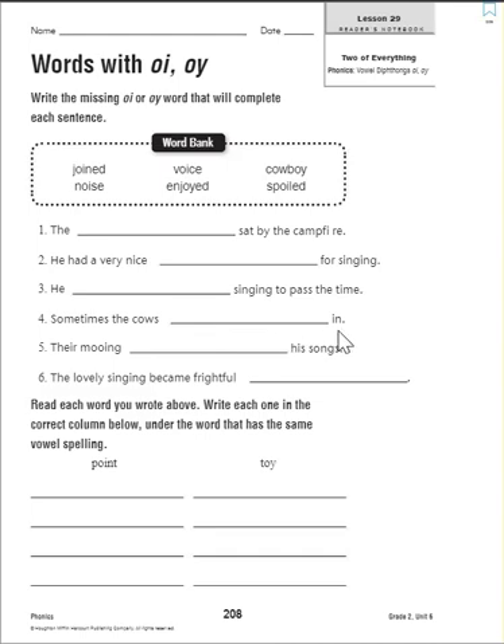Number four: sometimes the cows blank in. If you're out on the cowboy prairie sitting by a campfire herding cows, I guess the cows can join right in. So: sometimes the cows joined in. Number five: their mooing blanked his songs. I think here they're looking for 'spoiled.'